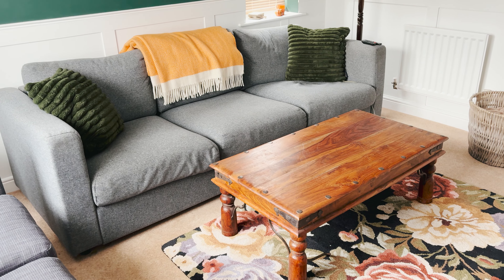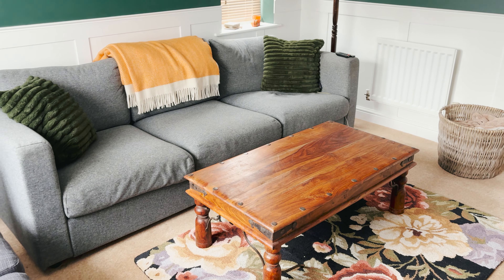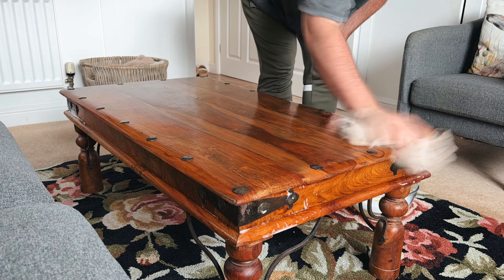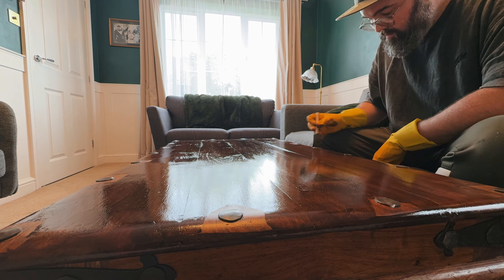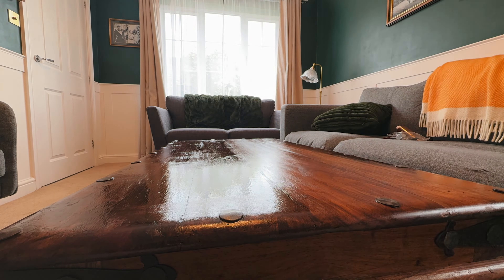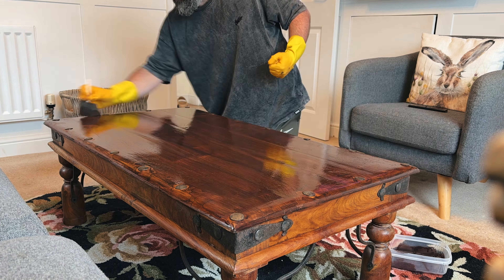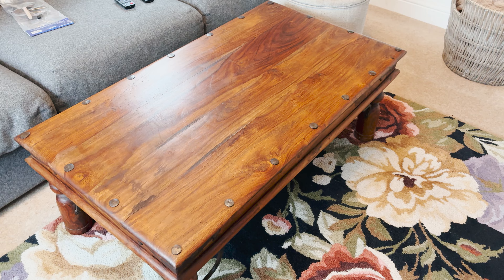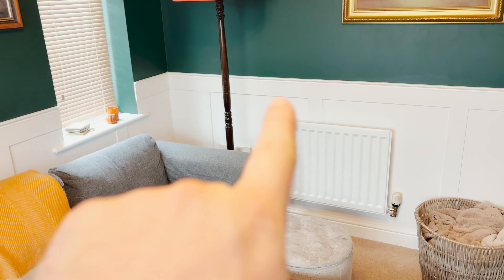I'm wondering if we even need these footstools — as you can see, they're a bit grim and a bit old. The coffee table is almost the length of the whole sofa, and they don't sit evenly on the rug. So they're not going to quite fit. Let me take them out now. Yeah, look at that — I think it looks better without the footstools. They don't give it space to breathe. And we can always put our feet up on the table. Charity shops for the win.